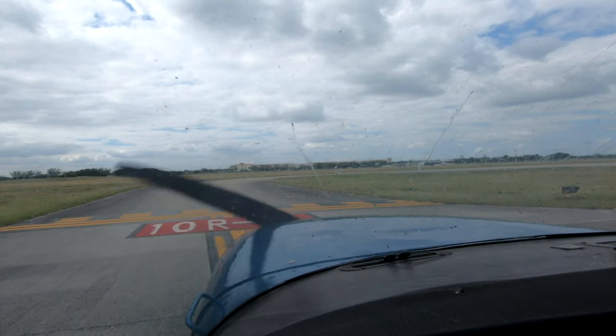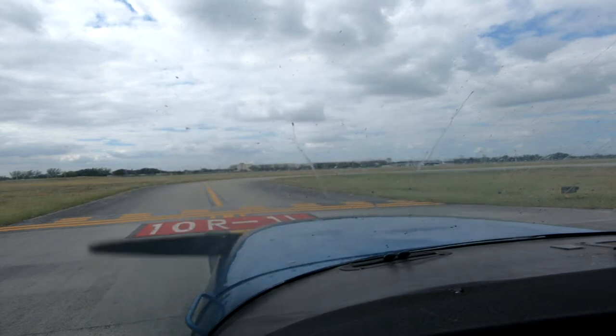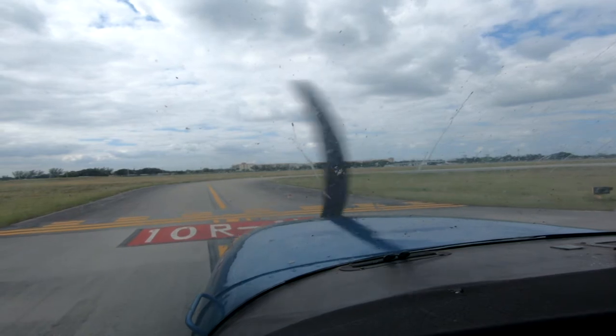North Perry Tower, Skyhawk November 169 Hotel Charlie, holding short 10 right, ready for takeoff, southbound departure. 169 Hotel Charlie, North Perry Tower, on course approved, runway 10 right, cleared for takeoff. On course approved, cleared for takeoff, 10 right, Niner Hotel Charlie.